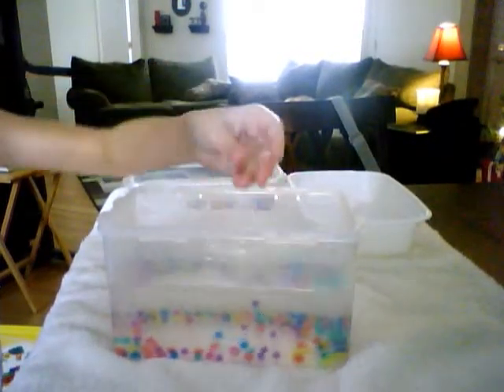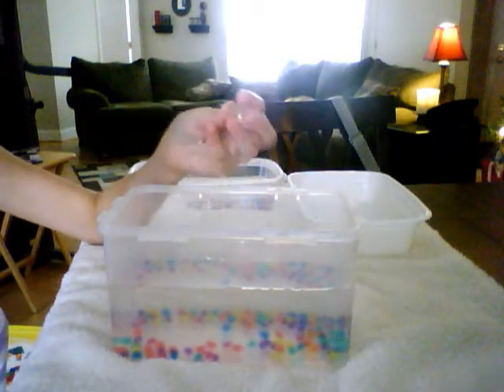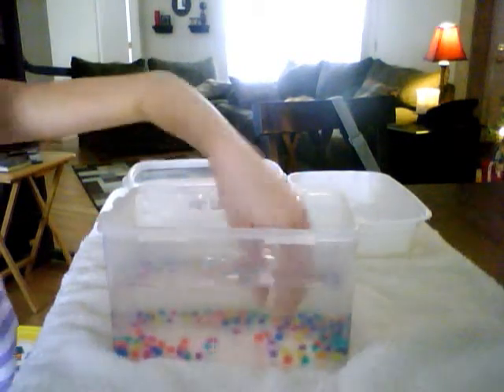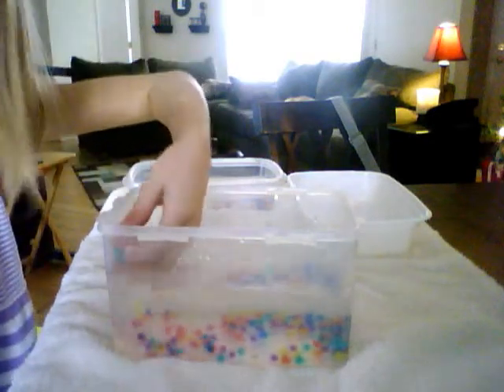With our balls, we have also put in these invisible crystals. They turn invisible when they're fully grown and they're in water, but when you take them out, you can see them. This is like a whole bunch stuck together.